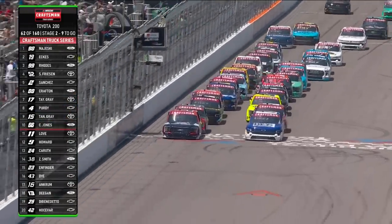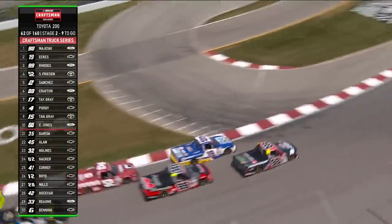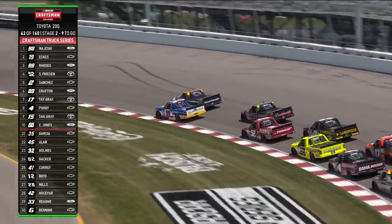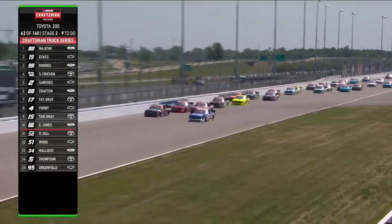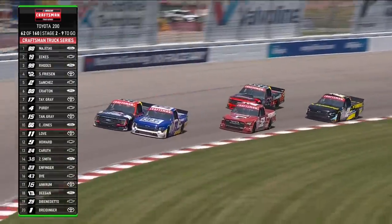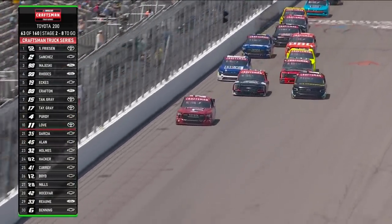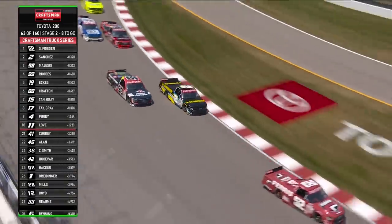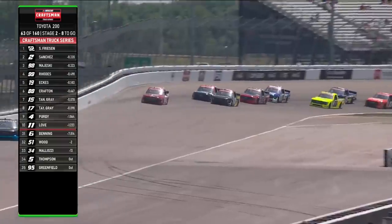Green flag waves once again — Christian Eckes on the front row with Ty Majewski. Ben Rhodes holding tight on the outside line. Stuart Friesen, top five all day for him, and they're three wide once again behind him. Christian Eckes going way down to the inside, trying to get away from Ty Majewski. Nick Sanchez in that two truck in the top five and driving underneath Ben Rhodes. Beck gets loose and gets into Majewski. Stuart Friesen takes the lead for the first time today as a heck of a battle heats up behind him. Nick Sanchez gets around Ty Majewski and tries to take that second spot but doesn't quite clear him yet.